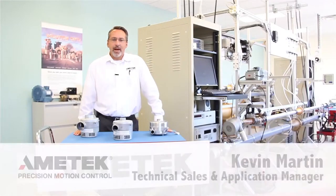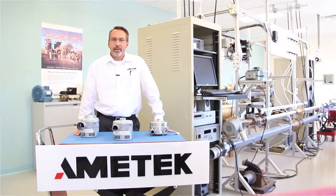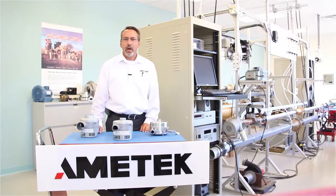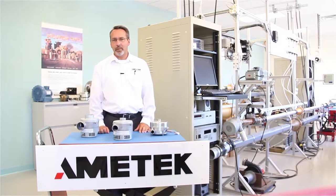Hello, my name is Kevin Martin. I am the application and sales manager for Amatec's precision motion control Windjammer product line. In this session, I would like to take a few minutes to explain the two basic styles of this brushless blower family. I will also briefly talk about the different housing sizes that Amatec offers.